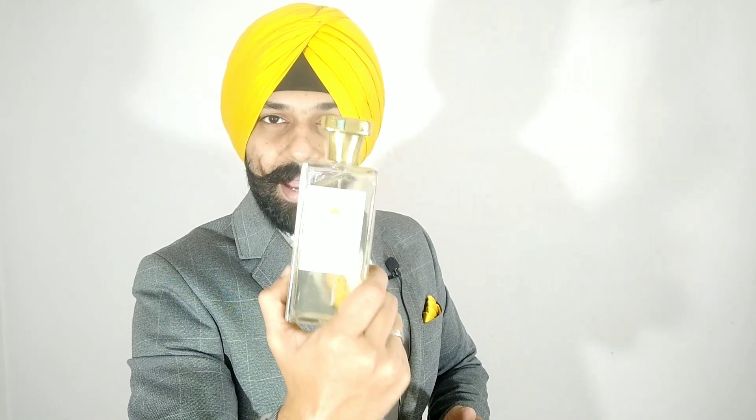Number four on my list: this is the inspired version of Ex Nihilo Green Viper. Ex Nihilo is a French brand, a French perfume, and Snake Skin has been inspired by Ex Nihilo Green Viper.